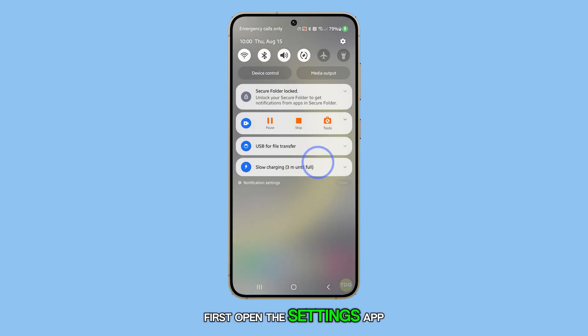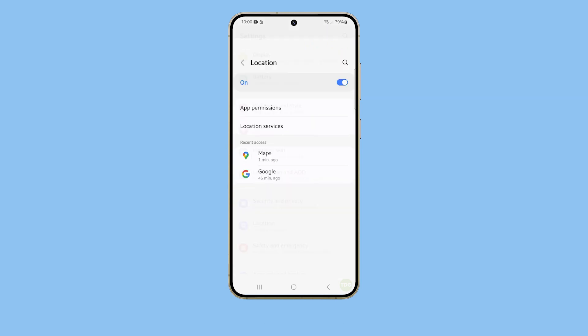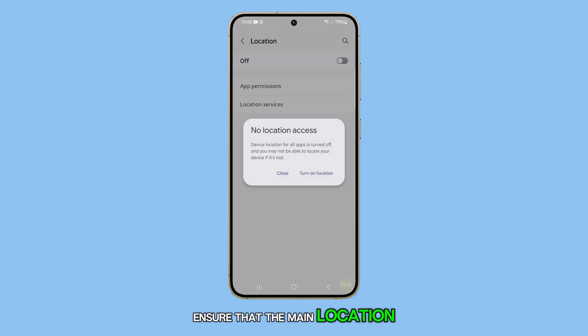First, open the Settings app. Scroll down and tap on Location. Ensure that the main location toggle is switched on.